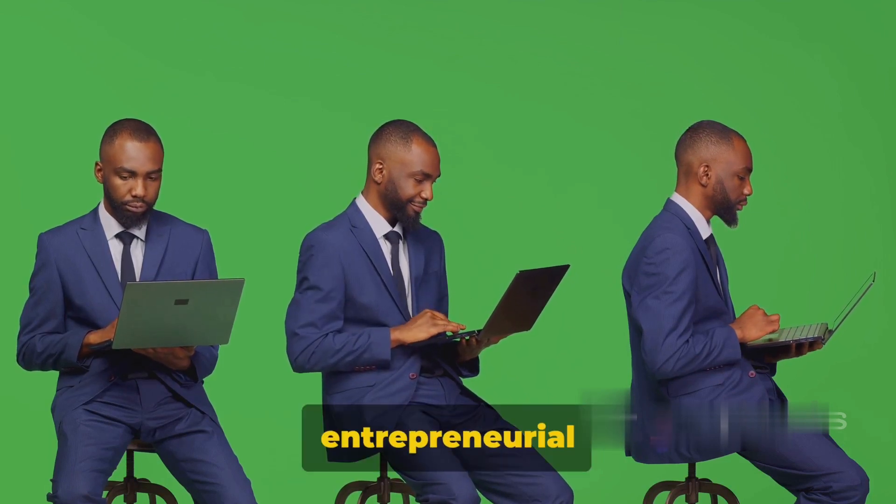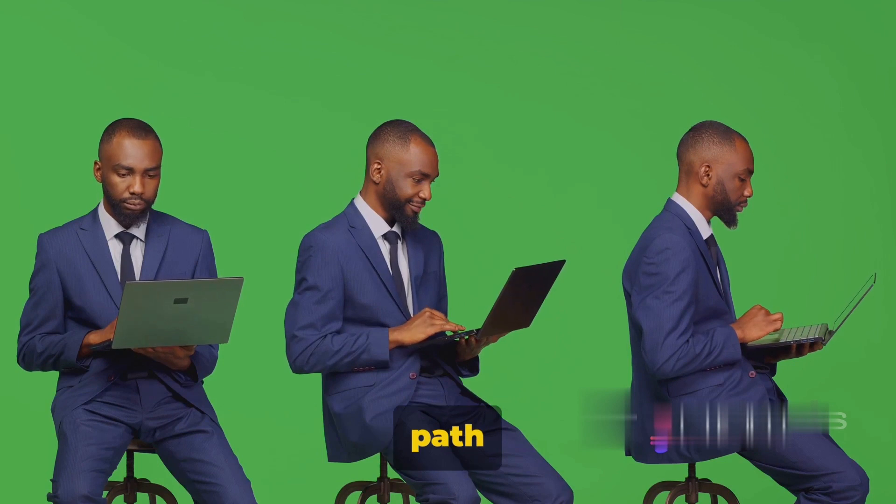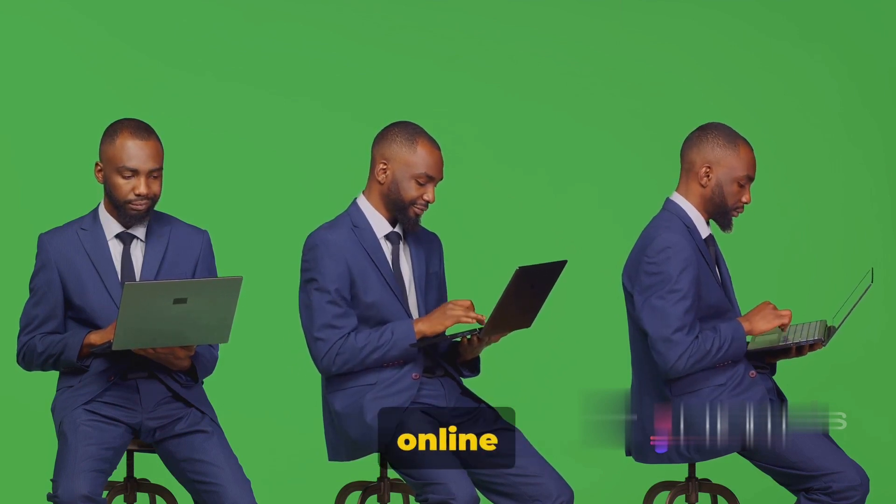So why wait? Take your tech skills, combine them with a dash of entrepreneurial spirit, and create your own path in the e-commerce world. Transform your tech skills into an online shopping empire.